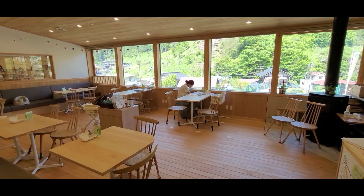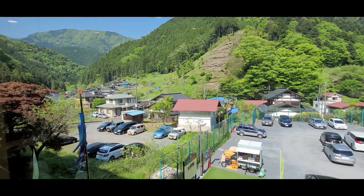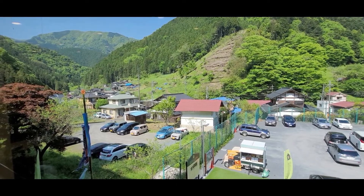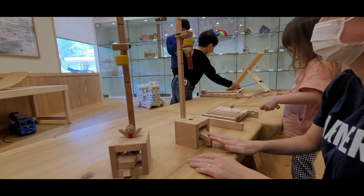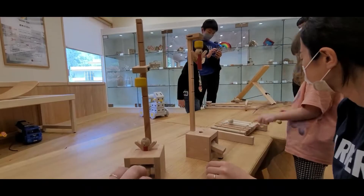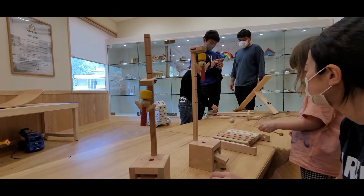Hinohara Toy Museum is a small museum that has been built mostly of wood, a nod to the woodworking traditions of the area. The interior is almost all made out of wood and you can do some pretty cool activities, like there's a slide, a climbing wall, stuff like that.